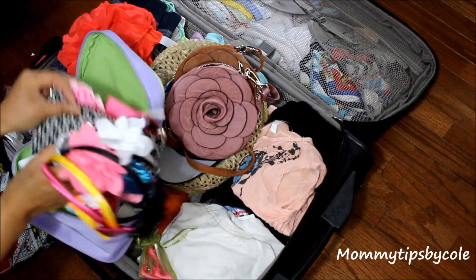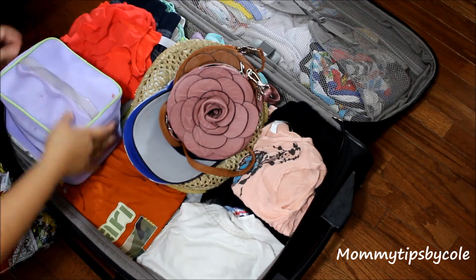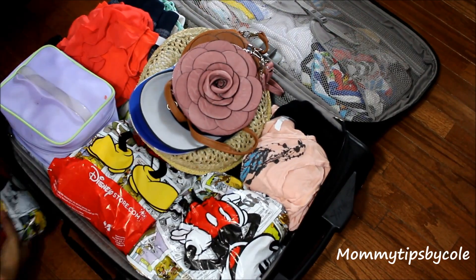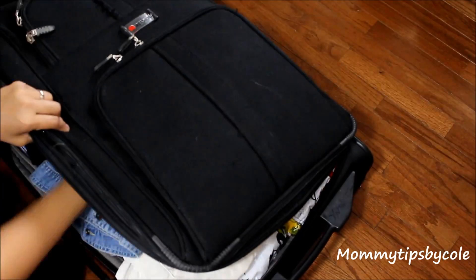This is their toiletry bag with headbands, jewelry, and all the things they need toiletry-wise. Since their shoes are small, I put each of their sets of shoes in their own baggies and then just stack them. Then additional jackets go on top, and that's it.